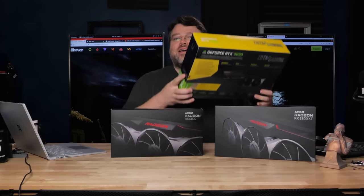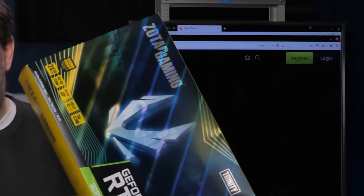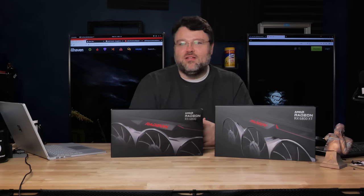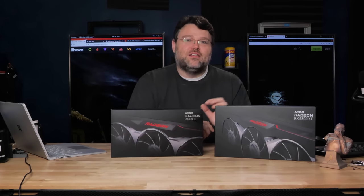AMD is a worthy adversary, truly an engineering marvel. We're going to be comparing these two to the Zotac RTX 3090, because that's all I've been able to buy so far. The 6800 is meant to compete with the 3070, and the 6800 XT is meant to compete with the 3080.